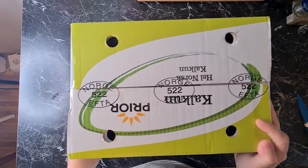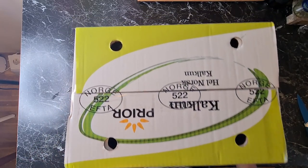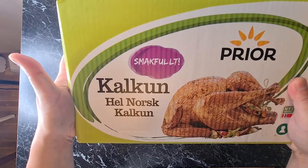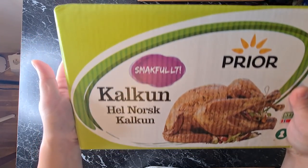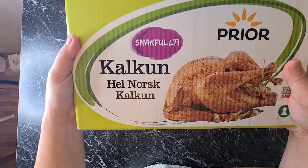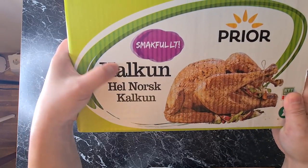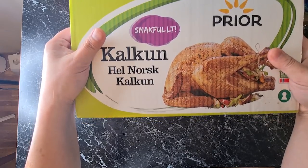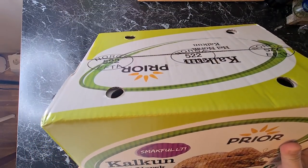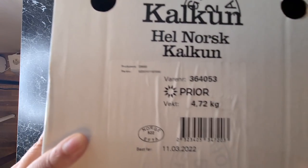Papakita ko sa inyo itong turkey o kalkun. When low carb is life, marami talagang karne nakakainin. Ito yun — kalkun. Sa Norwegian, kalkun ang tawag nila dito; sa atin naman, turkey. So mapapakita ko sa inyo ilang kilo — almost 5 kilo siya.